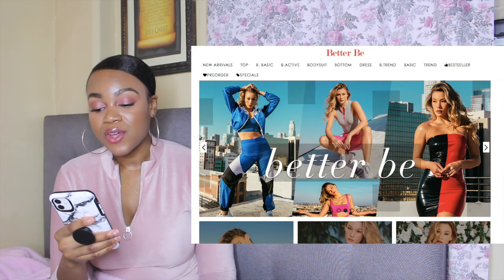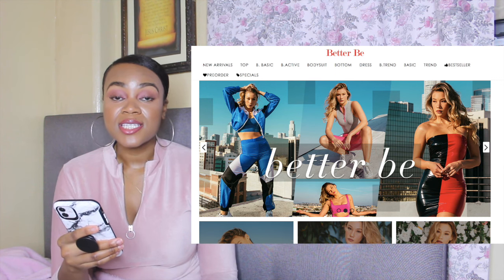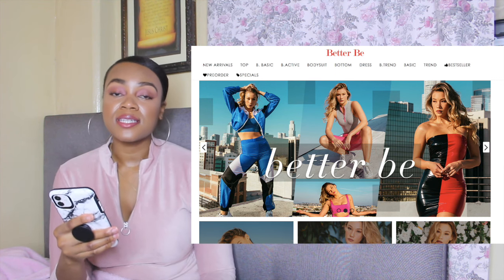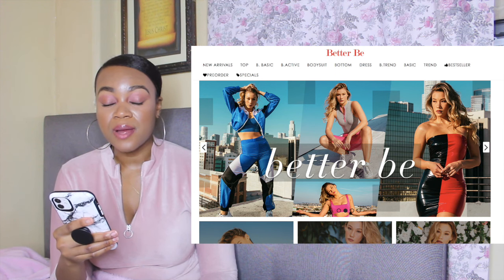Number eight is called Better Be Clothing. They have your basics, tops, bodysuits, and dresses. This is another website that doesn't only have activewear — they have other things to choose from as well, so if you sell both, this is a great website to keep in mind.